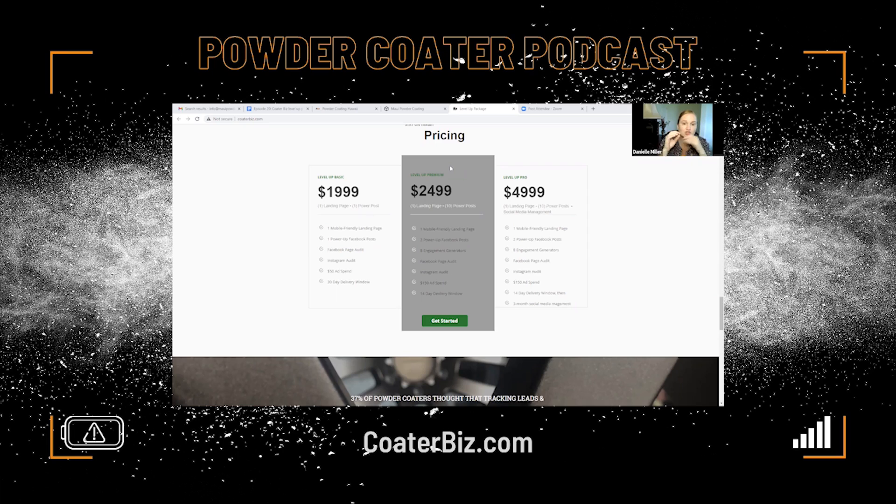You're going to get two power-up Facebook posts — templates you can turn into many, many posts. One is designed to drive your follower growth, the other to drive your website traffic. When I talked about having that faucet you can turn on and off, you can throw a couple bucks at running these posts as ads, and you're in control of how quickly you grow your following and how much website traffic you get.